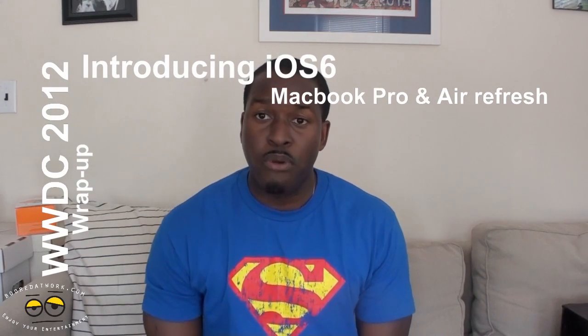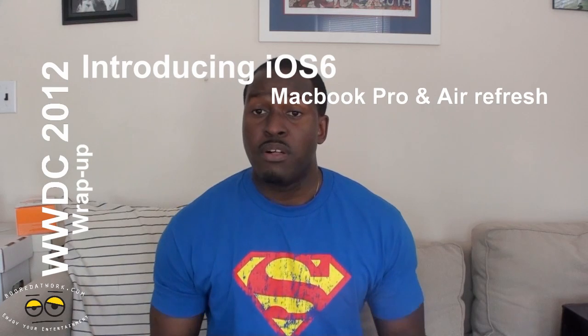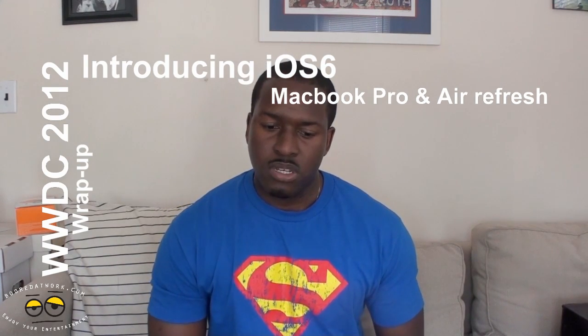Hi, this is Thundee from MotorWork.com and we are giving you a roundup of Apple's WWDC, or Worldwide Developer Conference, which was today. Bunch of announcements — they announced a new line of MacBook Airs, MacBook Pros, and also iOS 6. So let's go through the hardware announcements quickly.